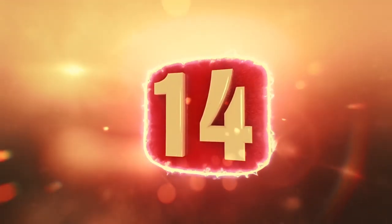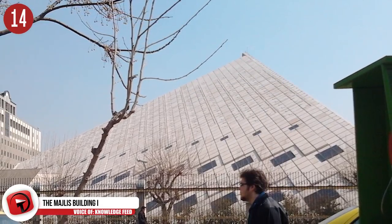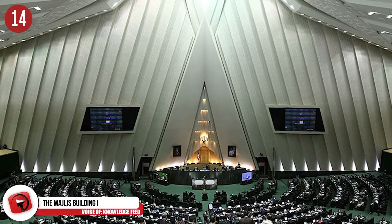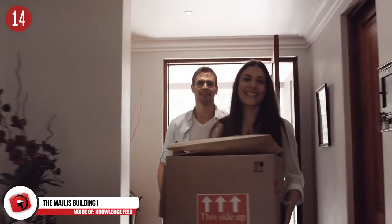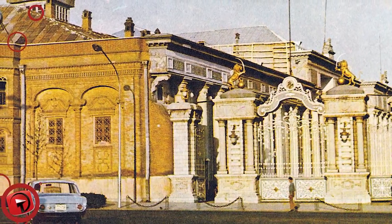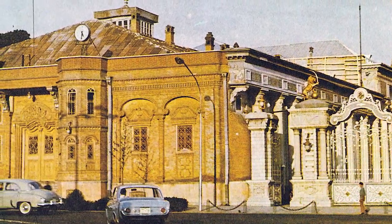Number 14: The Majlis Building in Iran. The Majlis Building, also referred to as the People's Building, is the third building to have housed the Senate of Iran and has been occupied since 2004. Prior to the last move, the Assembly had been held in the Baharestan from 1906 to 1979 and in a second building in Tehran, Iran from 1980 to 2004.